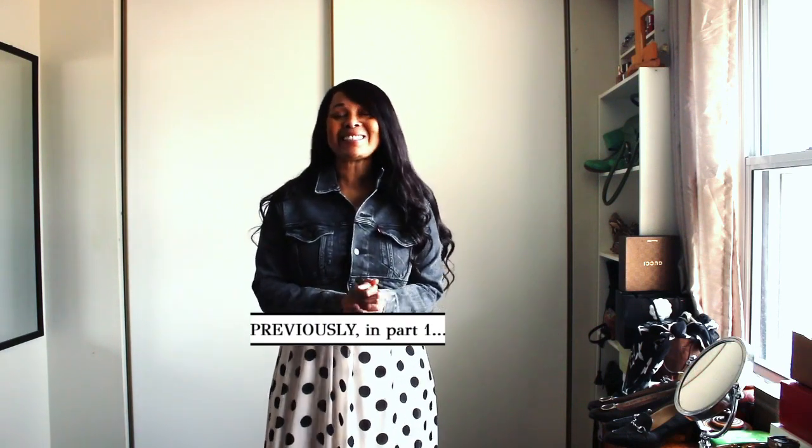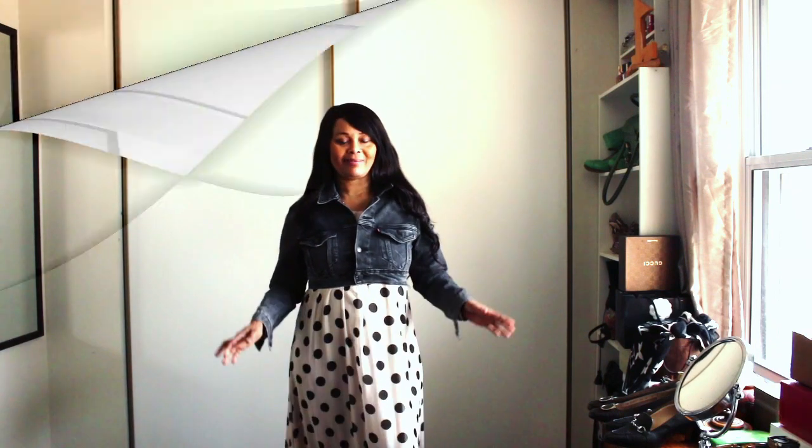Hi guys! Welcome to my channel. I'm excited today because today we are looking at some of my favorite, absolute favorite accessories. I intentionally chose this dress. Give me a second, hold on.